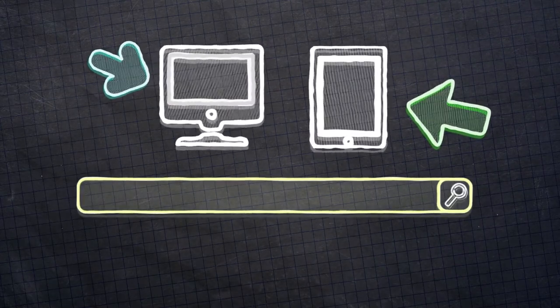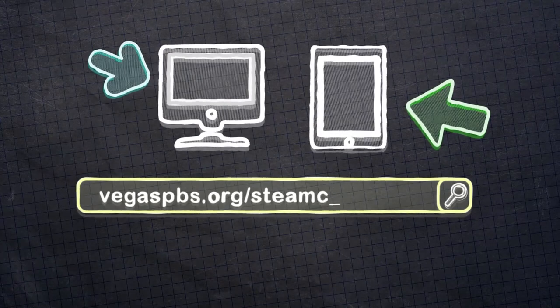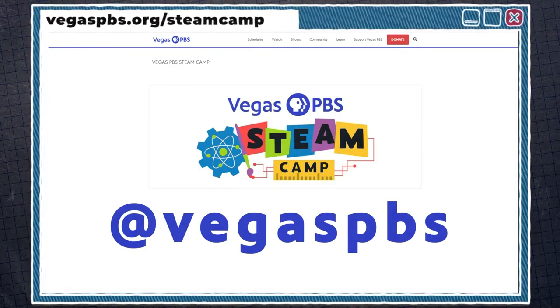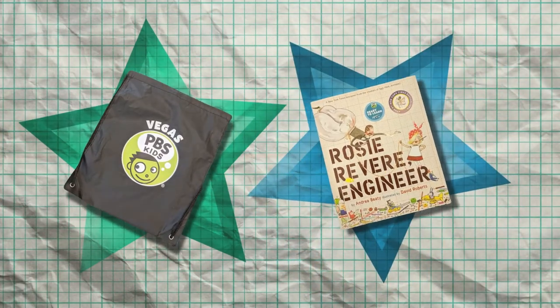Thanks for sharing your coding skills with us — that looked like such a fun family activity. Kids, I want you to share the results of this activity with me. Submit a picture of your instructions or a video of you and your family doing this activity through our website at VegasPBS.org/STEAMCamp with your grown-up's permission, or ask your grown-up to share it with us on social media by tagging at VegasPBS. Make sure we can see what you're doing and hear what you're saying, and try to keep your video to about a minute or less. We will select some projects for our website and if we choose yours, you will get this cool PBS Kids bag and a new book. When you visit our website, you'll also find links to PBS Kids shows and activities to learn more about robotics and coding.